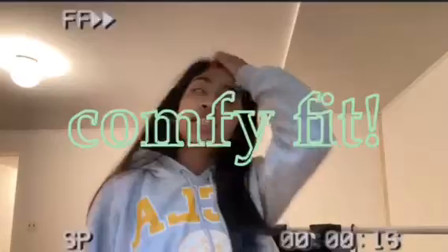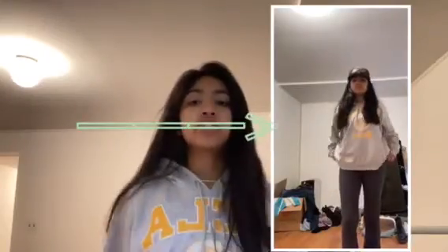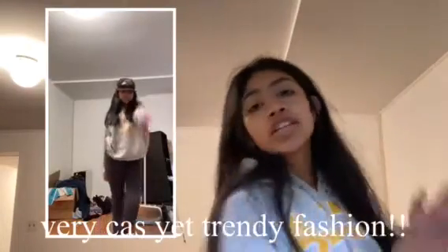For the fitness outfit, this might be considered basic, but I swear this is going to be a fall trend — yoga pants with oversized sweatshirts. Earlier this year, Emma Chamberlain literally started a trend with yoga pants, so they will be big in the fall. Oversized sweatshirts make it comfy and cute but still trendy.